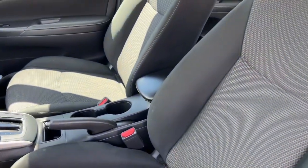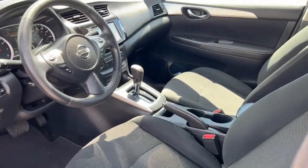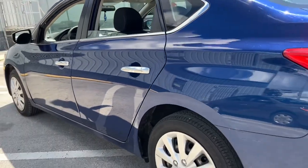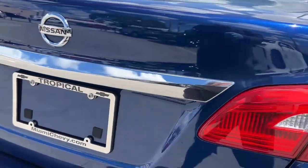The following are some of this vehicle's highlighted options: keyless entry, electronic stability control, intermittent wipers, tire pressure monitoring system, trip computer, power windows, bucket seats, wheel covers, and power steering.